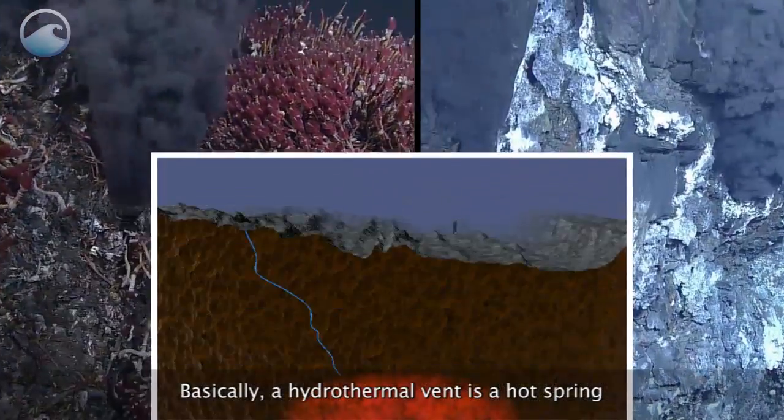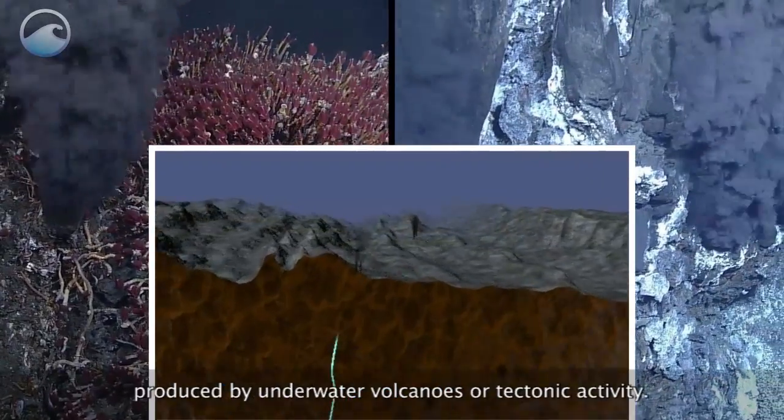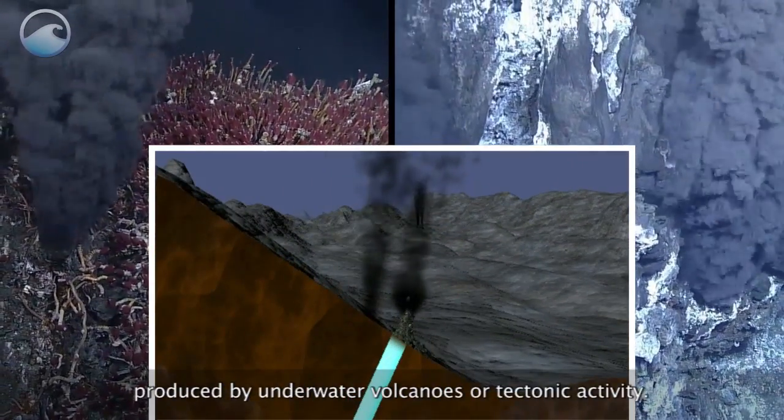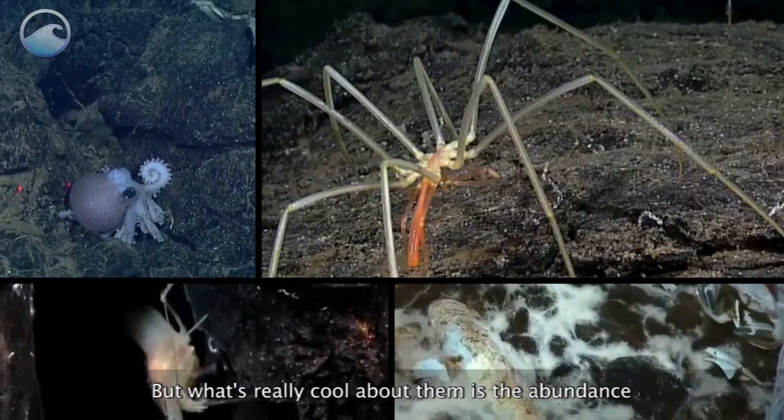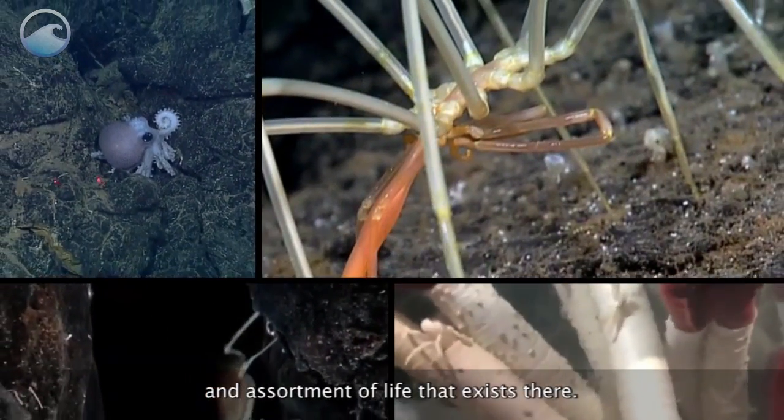Basically, a hydrothermal vent is a hot spring produced by underwater volcanoes or tectonic activity. But what's really cool about them is the abundance and assortment of life that exists there.